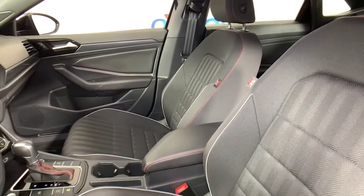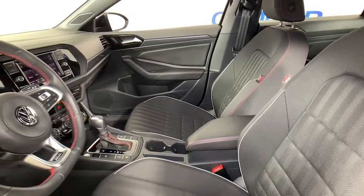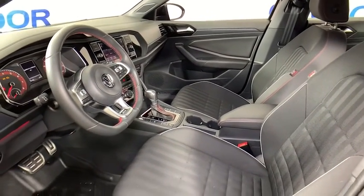Traction control. Dual airbags. Alloy wheels. Power steering. Four-wheel disc brakes. Electronic stability control.